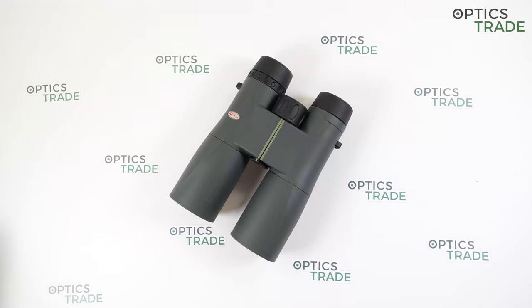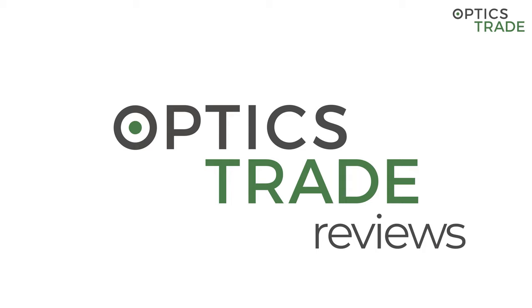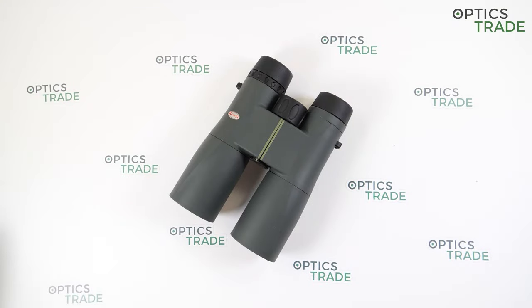Hello and welcome to our Optics Trade YouTube channel. Today I will talk about the Kova SV2 8x42 binoculars. With more than 120 years of experience, Kova from Japan provides various services and products in textiles, machinery, construction materials, medical equipment, energy-saving products, and optics. In the field of sport optics, they offer binoculars and spotting scopes, and their sporting optics are highly appreciated and popular for their quality and reliability.